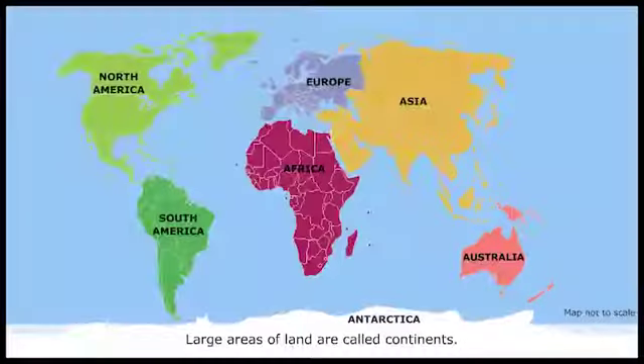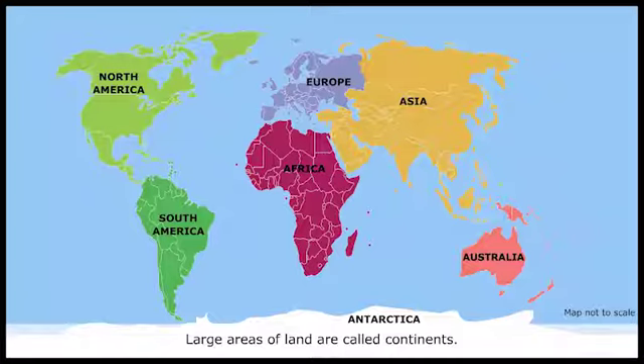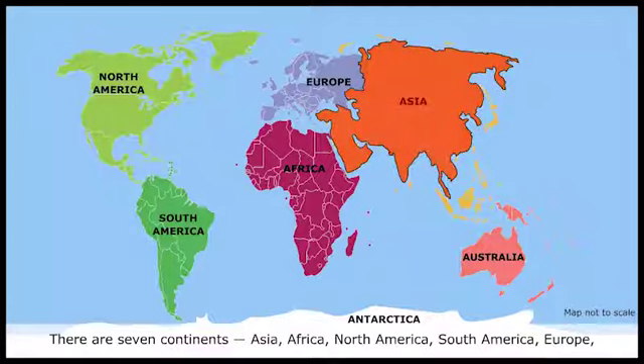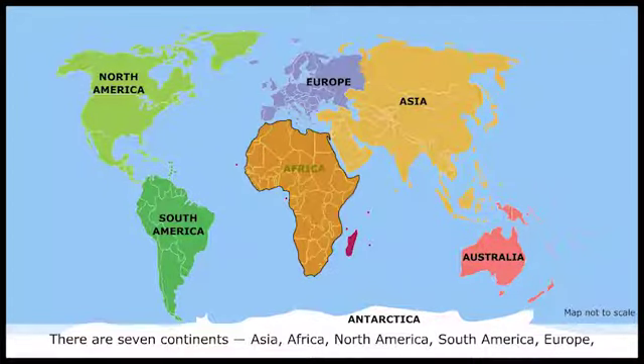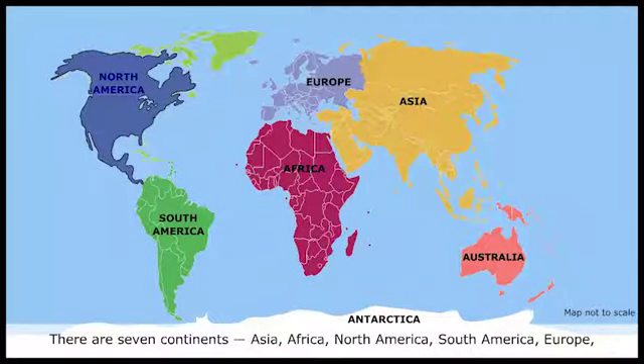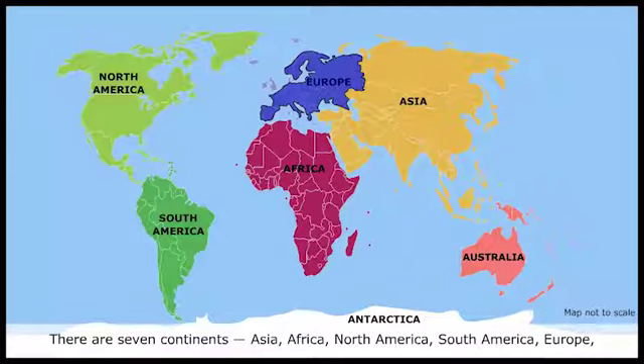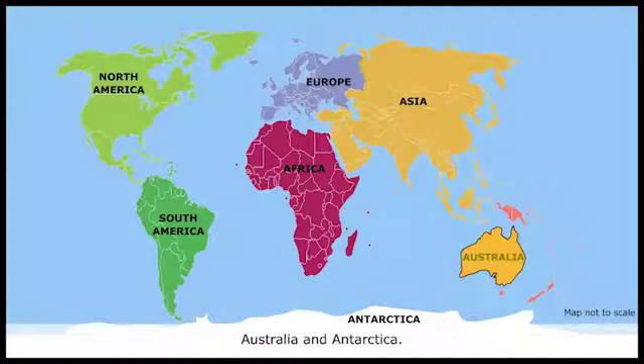Large areas of land are called continents. There are seven continents: Asia, Africa, North America, South America, Europe, Australia, and Antarctica.